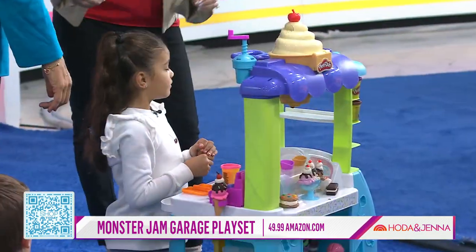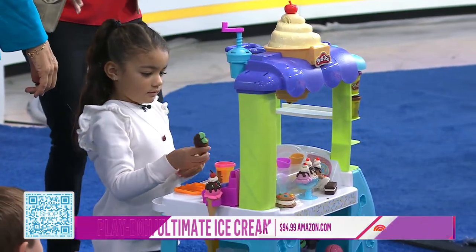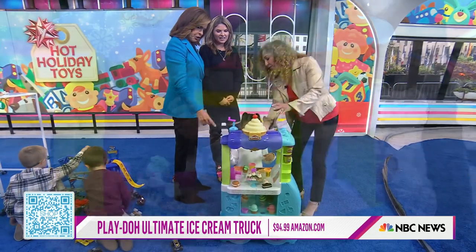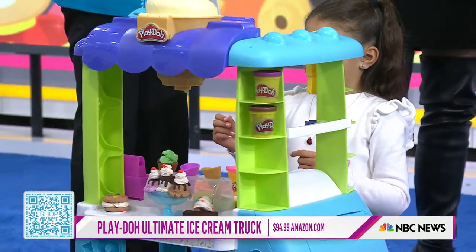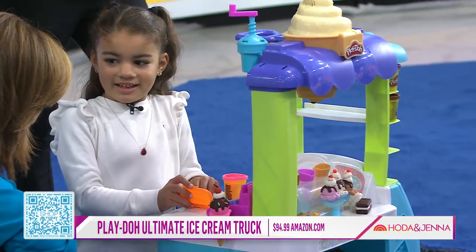And this ice cream is good all of the time — this is crazy. We love this. So this is our Play-Doh Ultimate Ice Cream Truck. It comes with 12 cans of Play-Doh. There are lots of tools. Kids can even make soft serve ice cream out of this — she just made some. You can scoop it out. Is that fun? Yeah — you're adorable. What's your name?